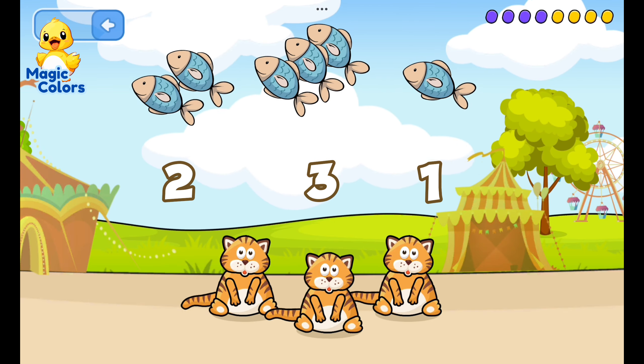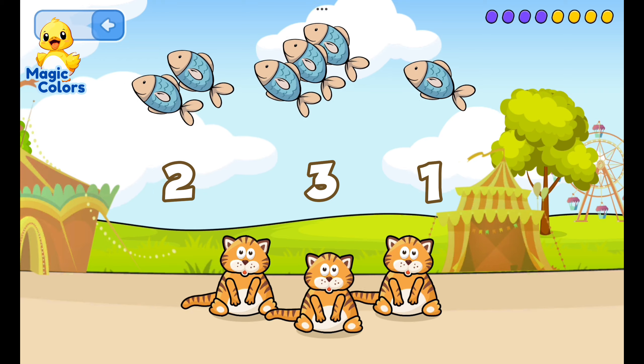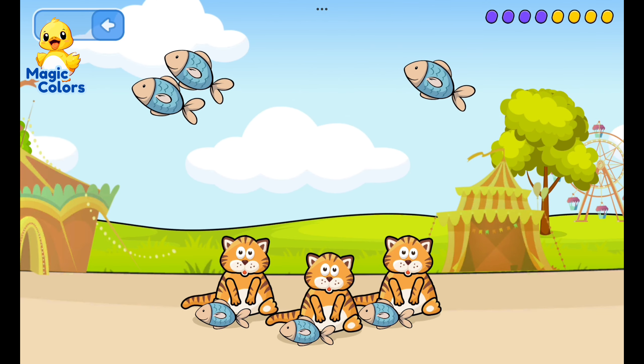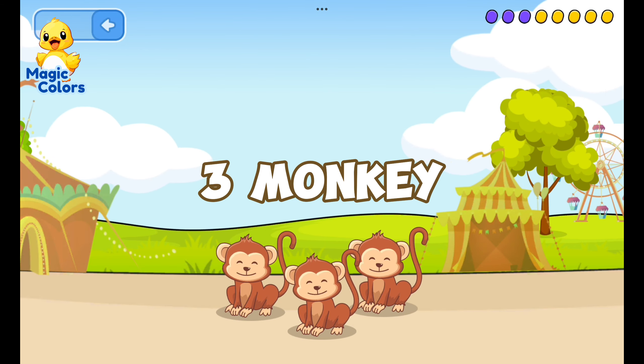Feed the cat according to the number. Cats really like fresh fish — yum yum yum! Feed the monkey: three, one, two...